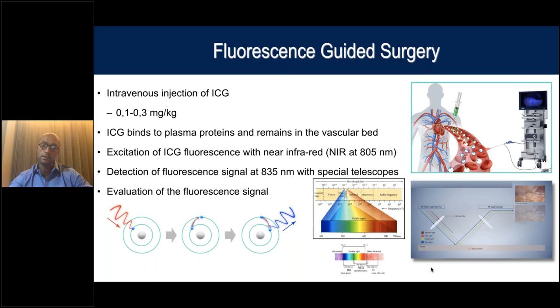When the electron goes back, it releases energy as photo fluorescence. Another option is to use a laser beam or a mixture of laser beam and near infrared light. You then need a camera able to pick up the fluorescence produced by the ICG and transmit the image to the same screen used in laparoscopic surgery. It's a very simple technology that provides the surgeon with this kind of information.